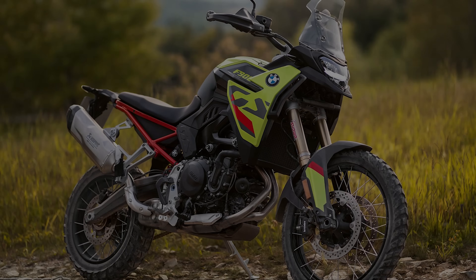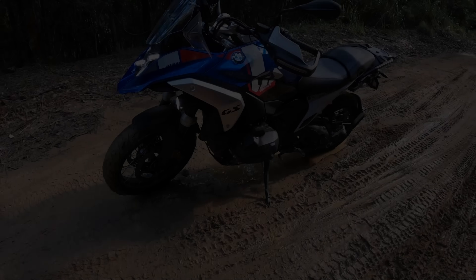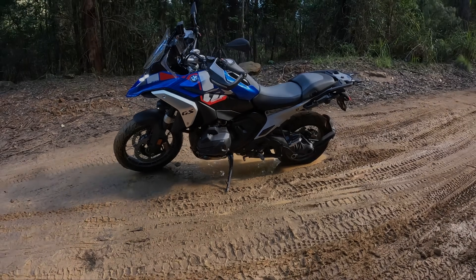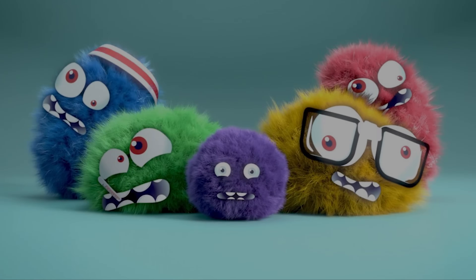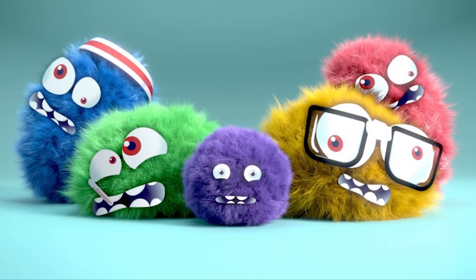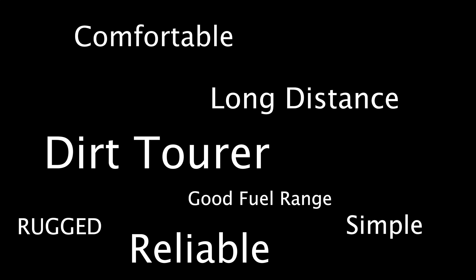I've sampled the latest and greatest from BMW and Ducati, as well as trying out some of my mates' bikes. Now all the bikes these days are good — I don't think you could really go wrong with any of them — but for me, each of them had their little niggles that didn't suit my design brief: a comfortable long distance dirt tourer with good fuel range that is rugged, relatively simple and reliable. Oh, and not too expensive.